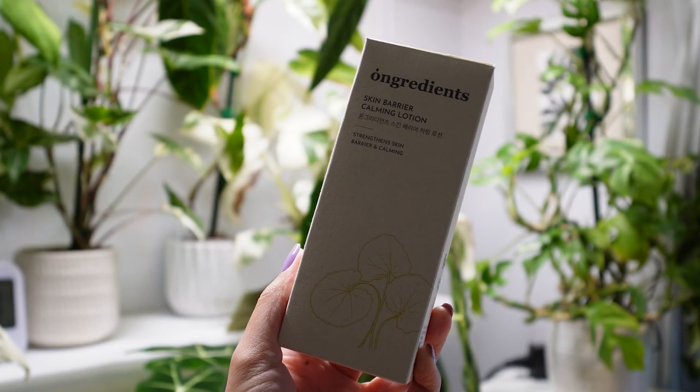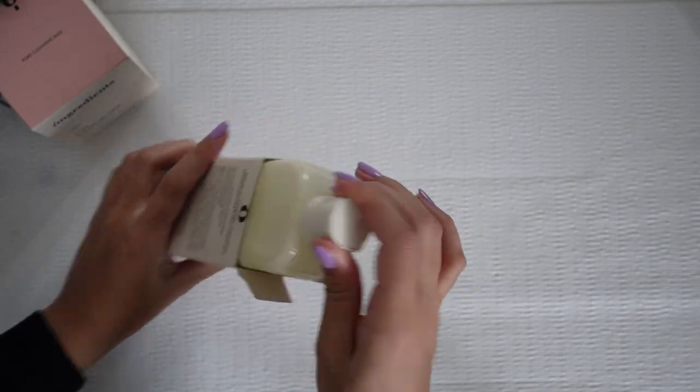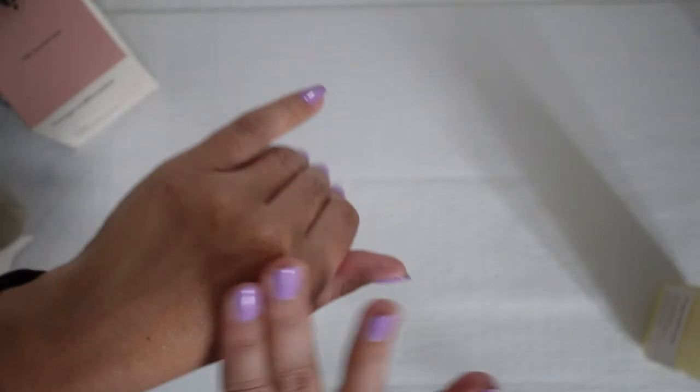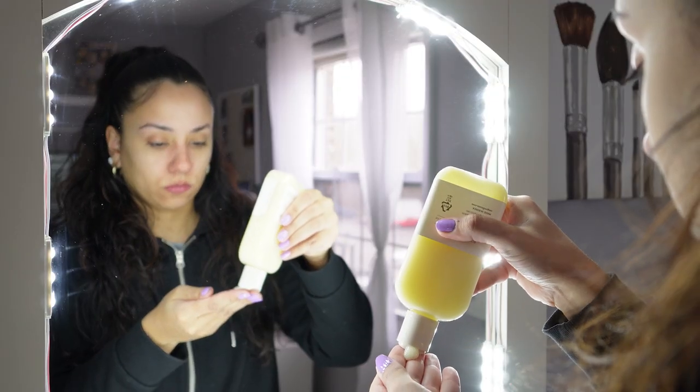I recently received and have been including this on-gredient skin barrier calming lotion into my skincare routine. It's a liquidy thin formula. When you apply it to the skin, it melts right in and you can feel it hydrating. It's not sticky or irritating, and it doesn't interfere with my makeup.